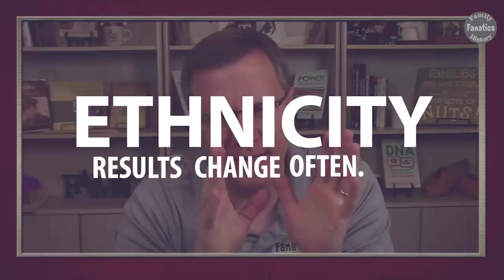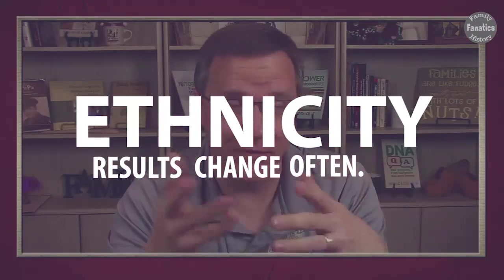So your match list is going to change. Are you going to see major changes on the closely related matches? No, you're not. And finally, with our ethnicity results — this is the one that changes probably the most often. Every year or two, each company does an update, and you find that the percentages they give you are different. In some cases, vastly different.